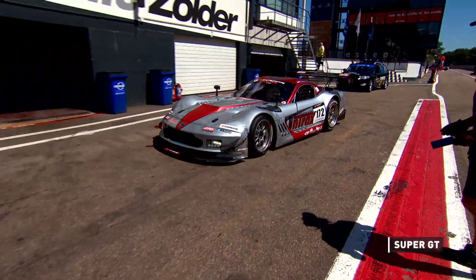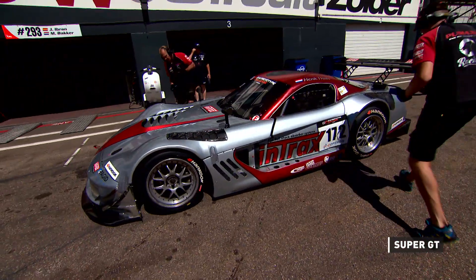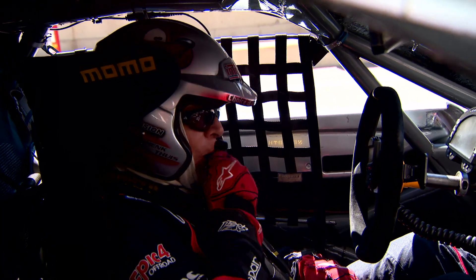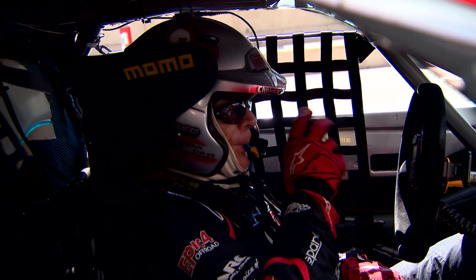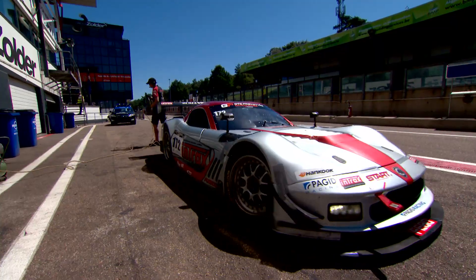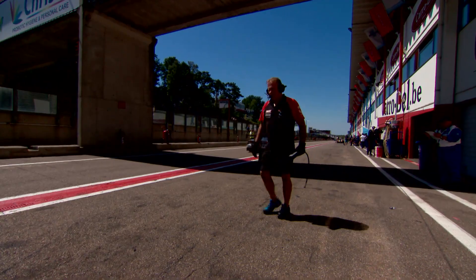In Super GT, Henk Tace has pole. He returns with the powerful Pumax RT — its 6.7-litre V8 produces 600 horsepower, the most powerful car in the field. But with lots of weight and relatively little downforce, it won't be a simple job for the 73-year-old who starts fourth on the grid.